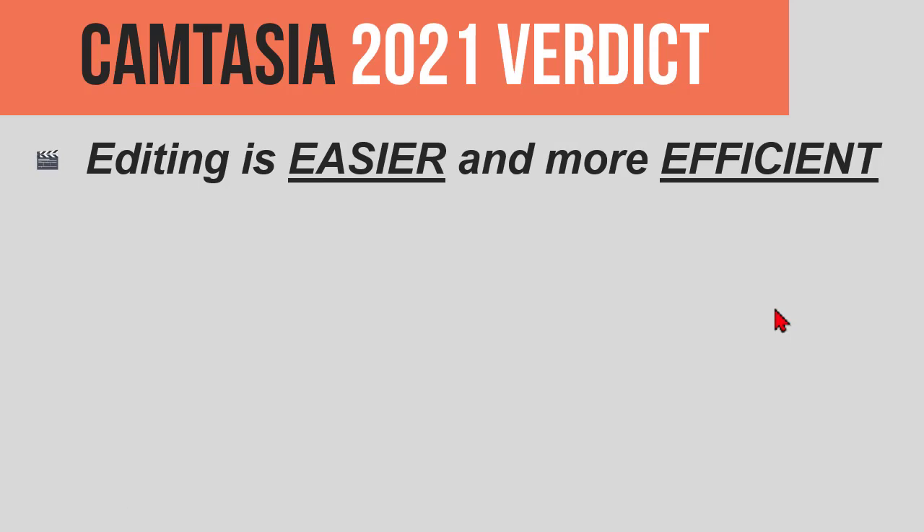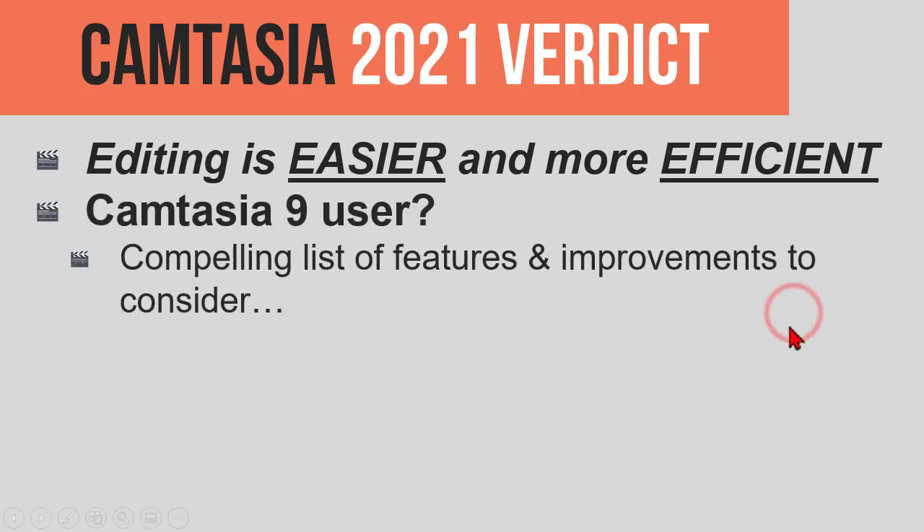Editing is just hands down easier and more efficient — easier, faster, more efficient. So if, in your criteria, those things would be of value to you, then that's a consideration.